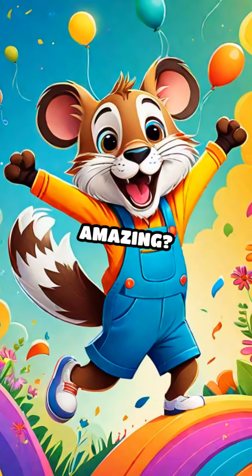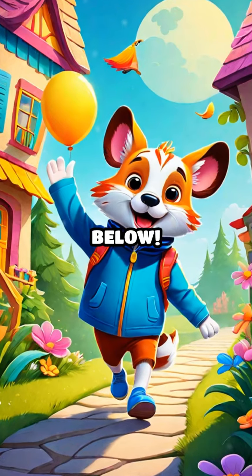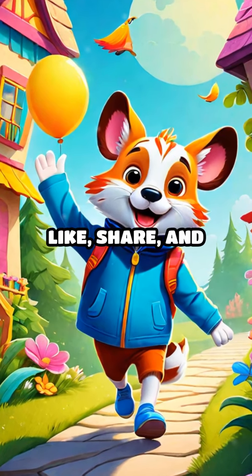Isn't animal teamwork amazing? Want more fun and educational activities? Click the link below. And don't forget to like, share, and subscribe. We'll see you next time!